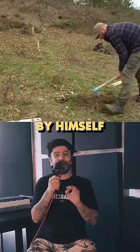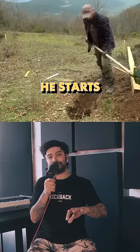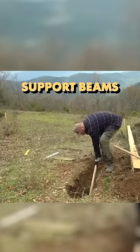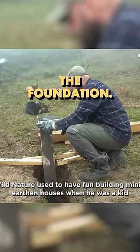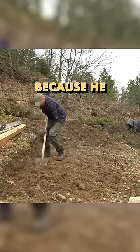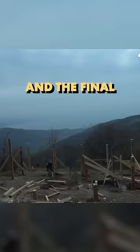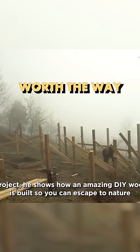This guy built an entire house by himself on the side of a steep mountain and this video is going viral. He starts digging out the holes for the support beams to build out the foundation and this whole process took about eight months to build, probably because he did it all by himself, crafting every aspect of the house. The final result is a beautiful home worth the wait.